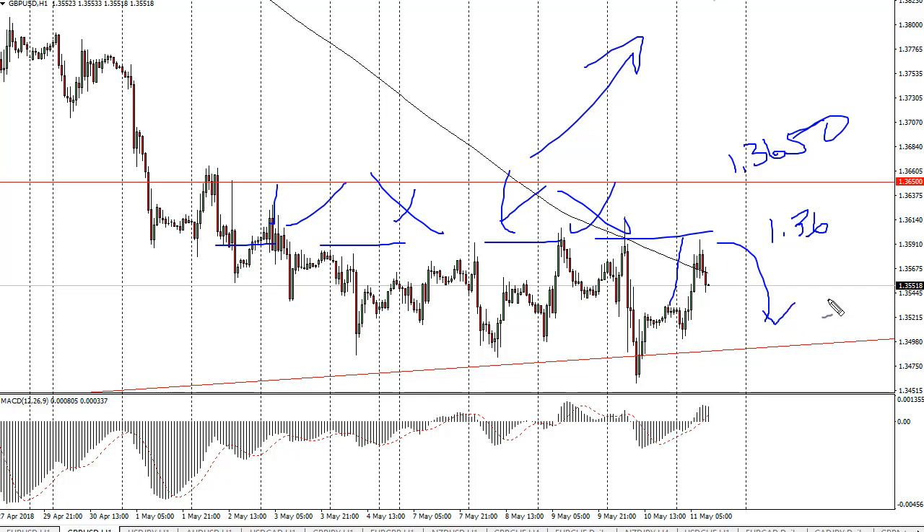The one thing I would say is we had held the uptrend line, and that's a very important thing. The weekly candle was a bit of a hammer.